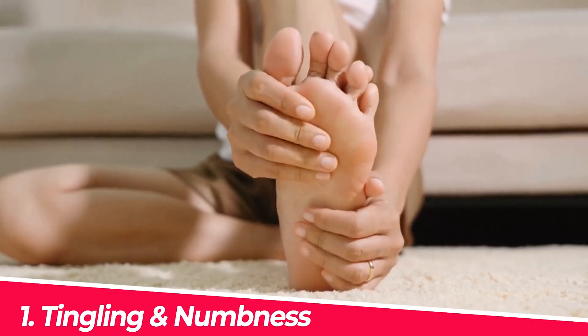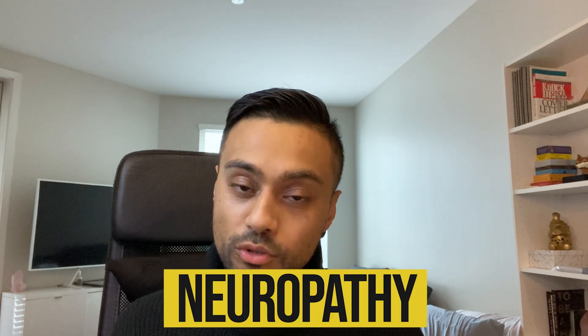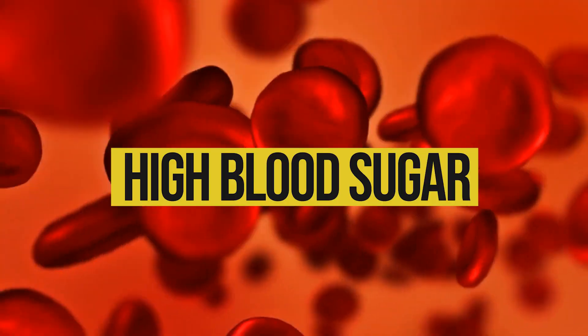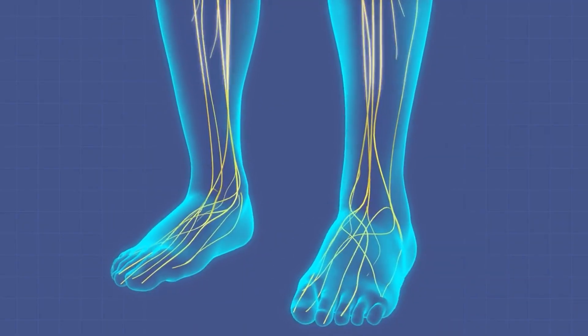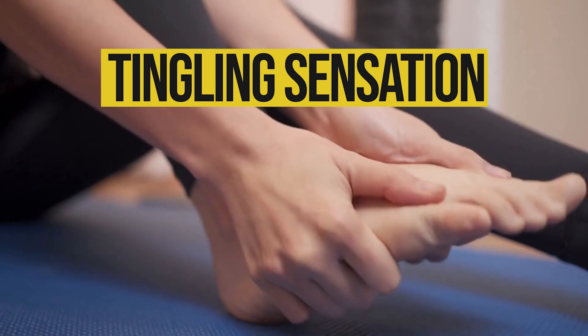Number one: tingling and numbness within the feet, also known as neuropathy. This occurs because when high blood sugar levels occur in the body they damage the nerves within the peripheral, particularly the ones which go to the legs and feet, therefore you get a tingling sensation in the feet. It's important to note that as diabetes progresses, or if you have high blood sugar levels for a long period of time, it can cause more damage to these nerves.